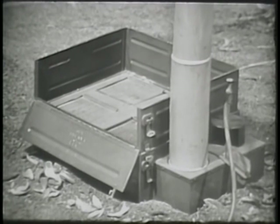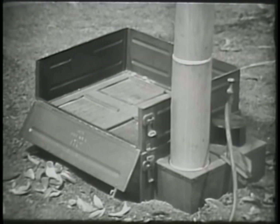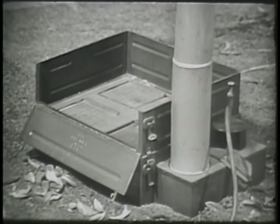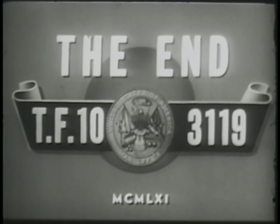Now the two sections of the outfit cooking small detachment are ready to be mounted on pack boards to be transported to the next position. It has been shown in this film that it is possible to feed hot meals to men in small detachments. Menus can provide a very appetizing and satisfying meal when enough attention is given to their preparation. All safety precautions must be taken to avoid fire and possible injury to the men.